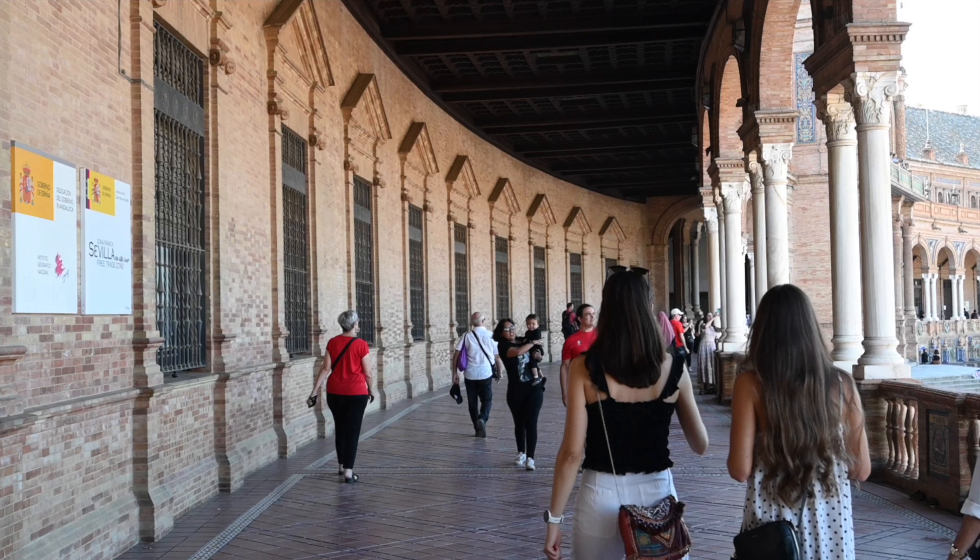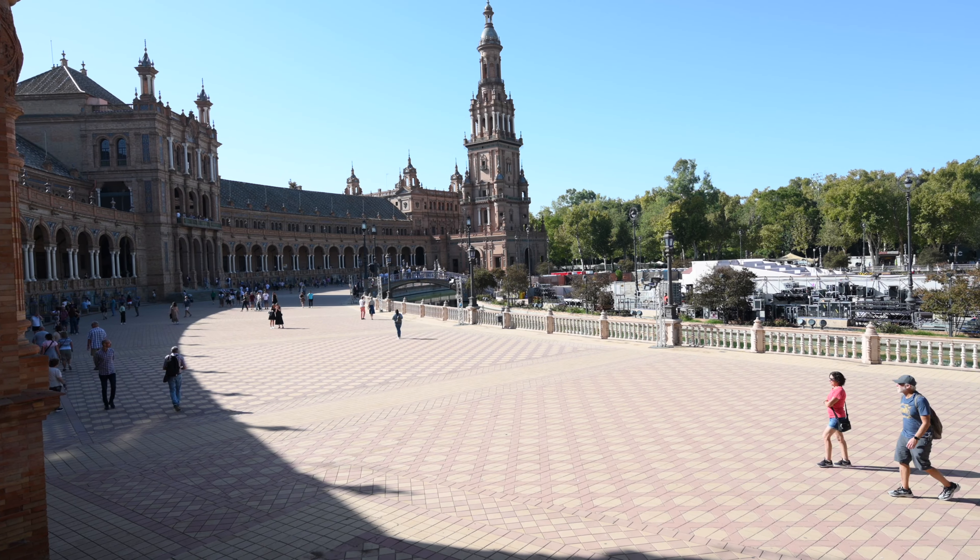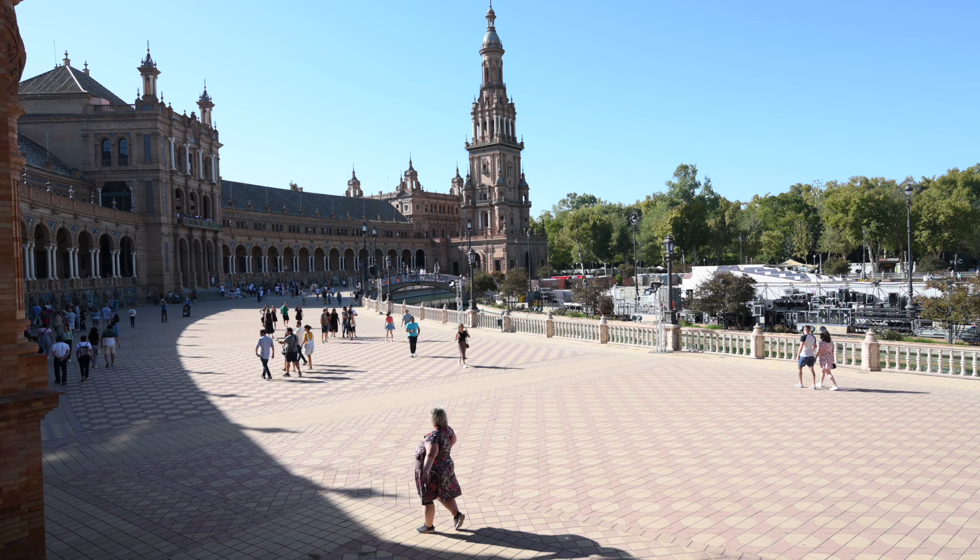Our first stop of the day is something classic and something Sevilla is very well known for. Welcome to the Plaza de España! As you can tell by the number of people here, this is a really popular place to come for tourists from all over the world, but we actually came at an early time — early for Spain, it's like almost noon — and there's not as many people as normal, so come early.